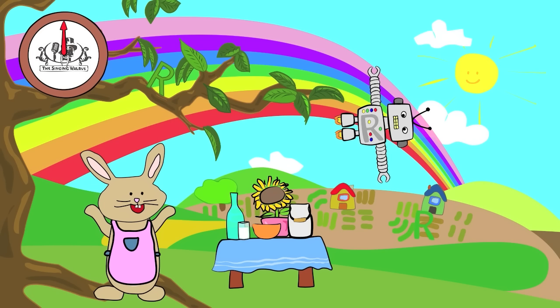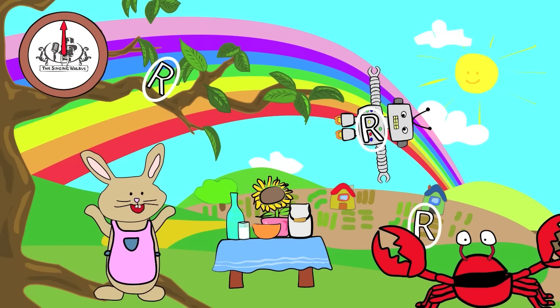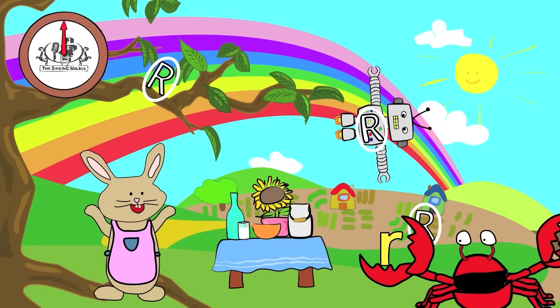Did you find them all? Great job! Next, we'll find the lowercase r.